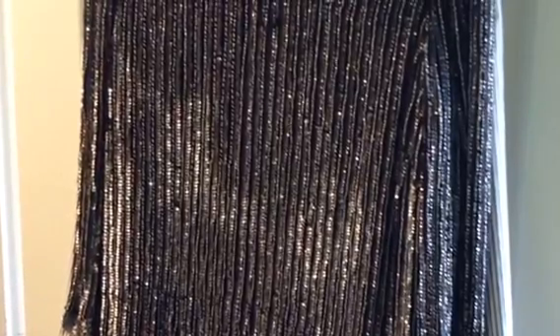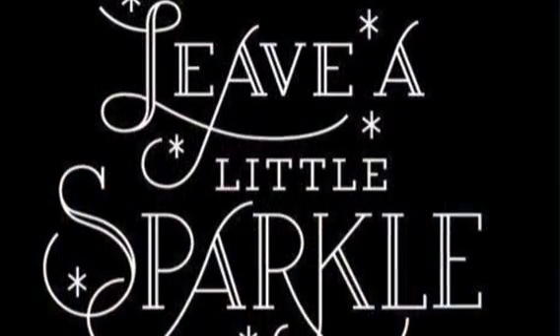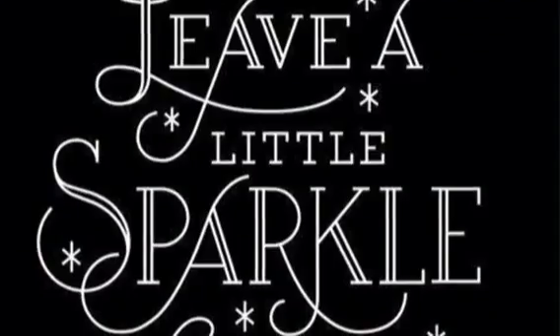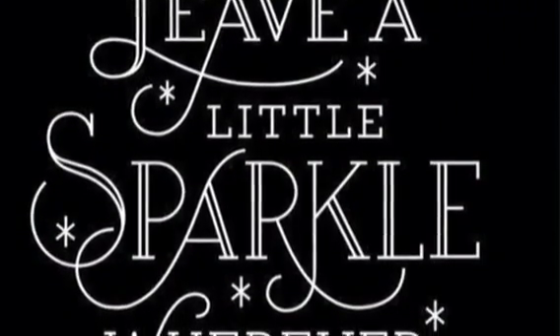We're doing a New Year's card and it is a very nice sparkly dress that I got. I love this saying: leave a little sparkle everywhere you go. I hope you guys are enjoying your New Year's and I'll be back with you with some more great videos. Until next time, bye-bye.